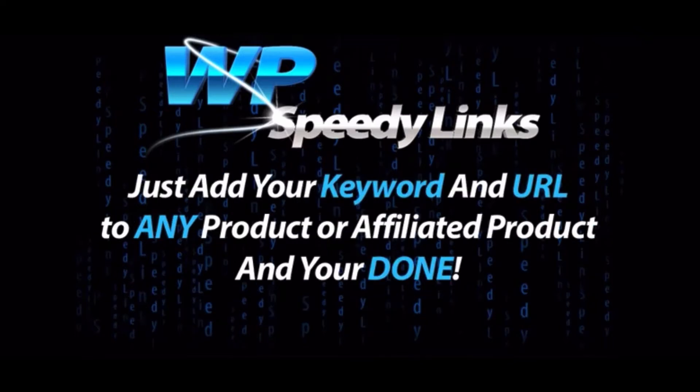All you have to do is add the keyword you want to target and add the URL you want it to go to. This can be any of your own products, affiliated products like ClickBank or Amazon, or even just linked to any of your social sites like Facebook or Twitter.